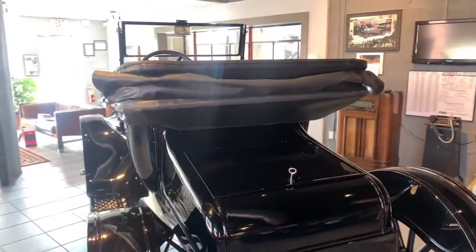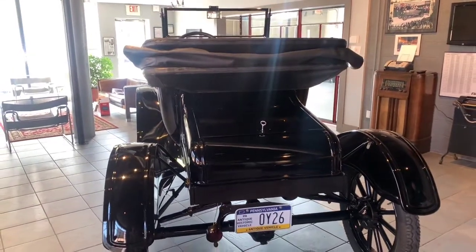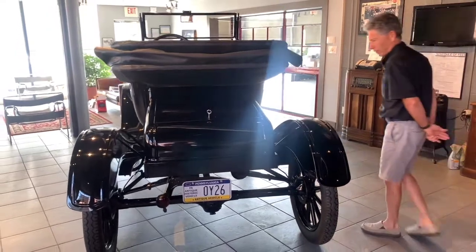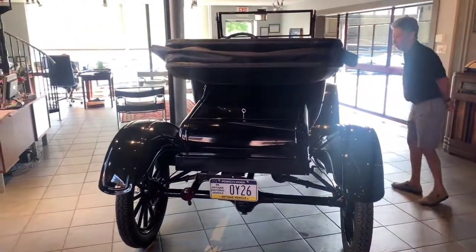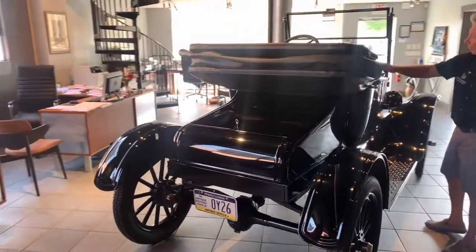Everything about this car is really — I would say it's Concours-level, show-level car, but very drivable. There are really no scratches, nicks, dinks, or anything on the car. It just presents itself extremely well. We have photos of the top up and of course the top down.